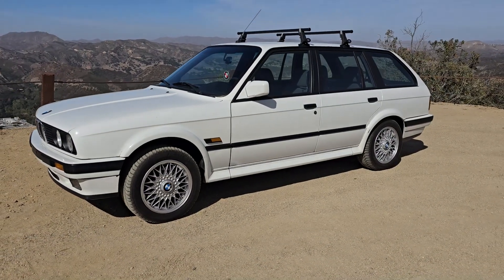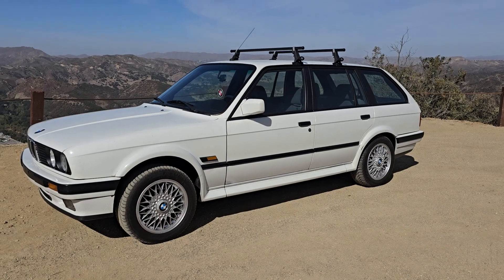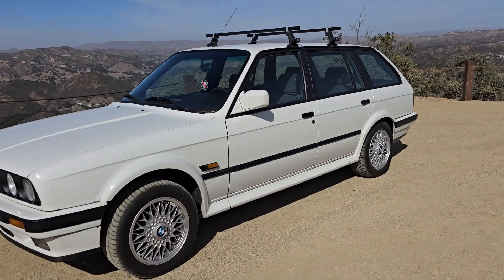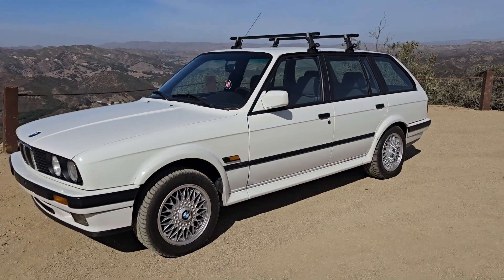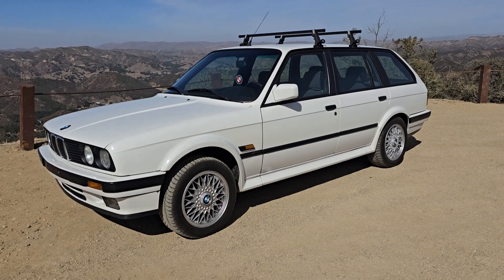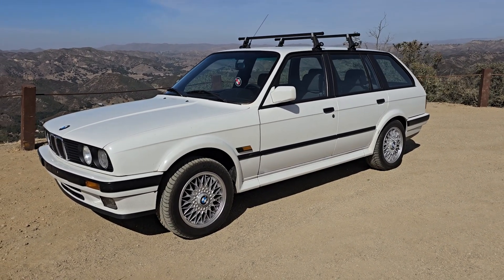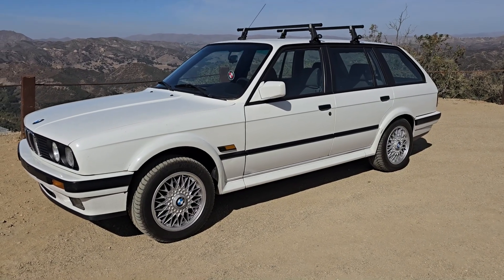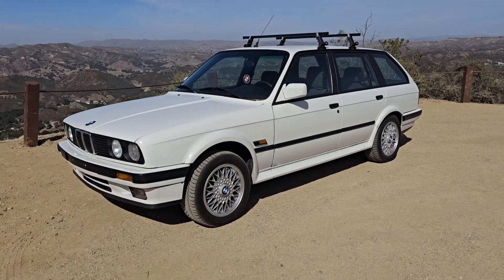I was very lucky, and the reason I kind of just went ahead and pulled the trigger — even though I shouldn't have — is the car came from Colorado. Colorado has strict emission laws like California, and this car had already been converted for smog.